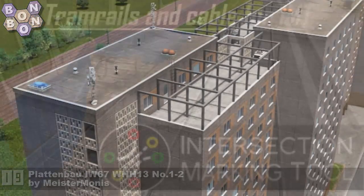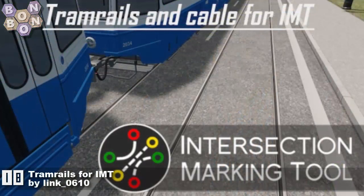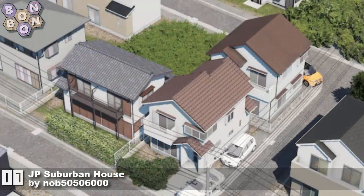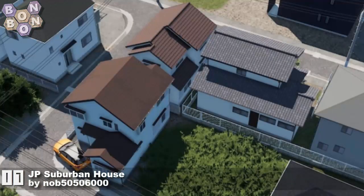Number 18: it's a first time on the chart for Link 0610 with Tram Rails for Intersection Marking Tool — the first of four first-timers on this week's chart and a lovely addition. Number 17: JP Japanese Suburban House by Knob 5056000 — if you're doing a Japanese build and you want some Japanese suburbia, you need this.